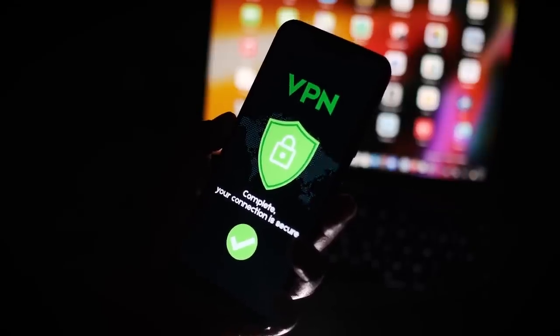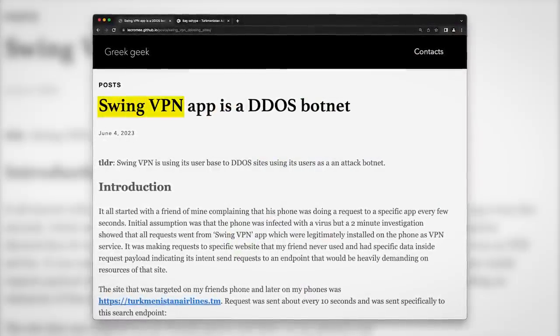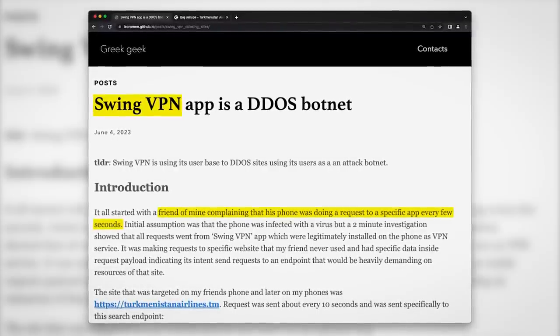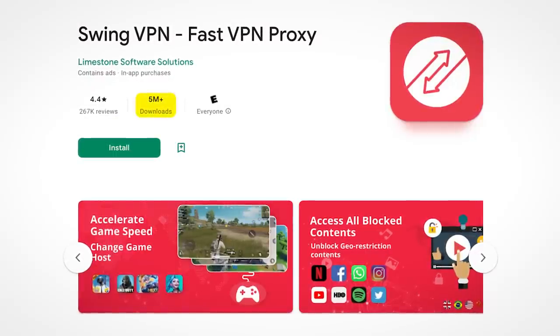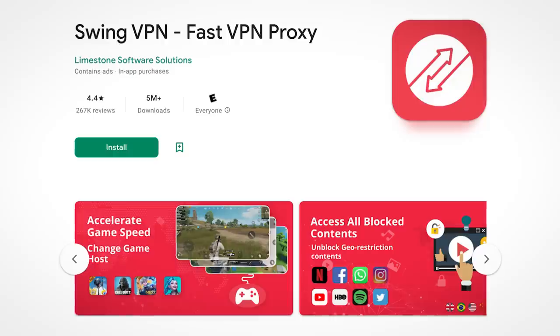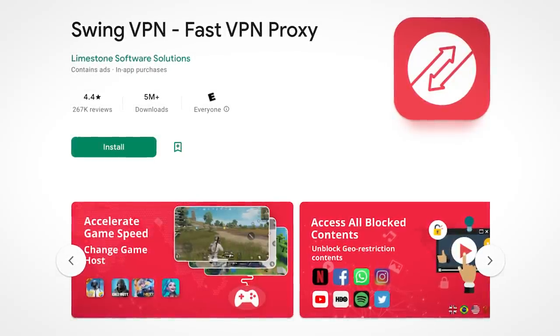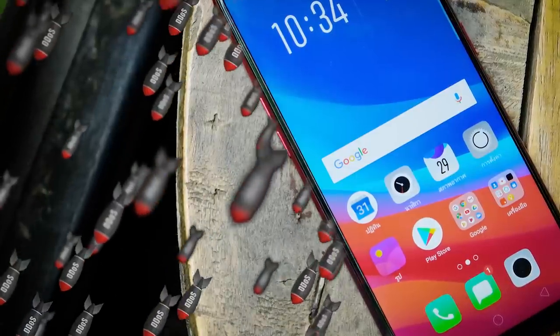The discovery comes from a security researcher who investigated Swing VPN after a friend of theirs complained about some strange activity on his phone. The Swing VPN Android app has over 5 million downloads and some pretty good reviews. On the surface, if you need a VPN in a pinch, Swing VPN seems like a pretty good choice — there's no indication at all that by installing the app you're actually donating the use of your phone to a DDoS botnet.